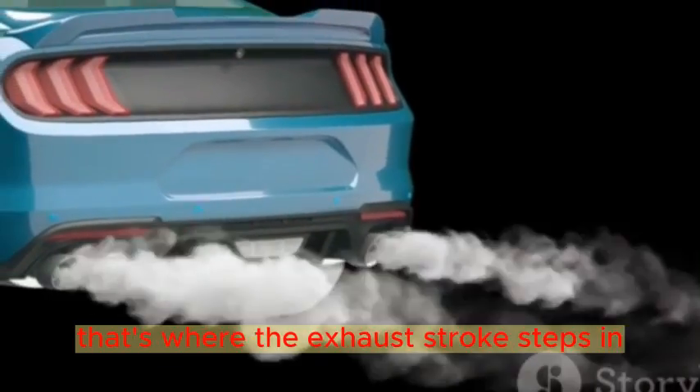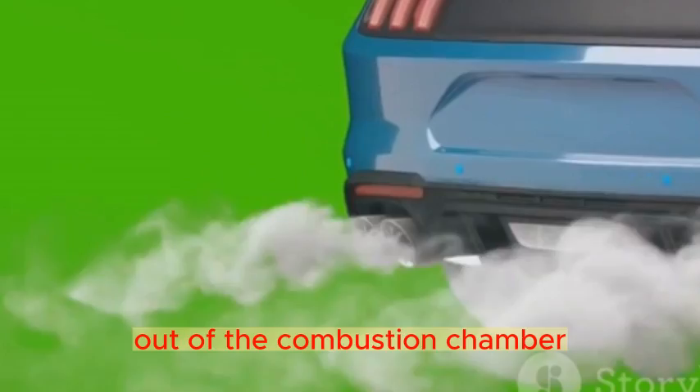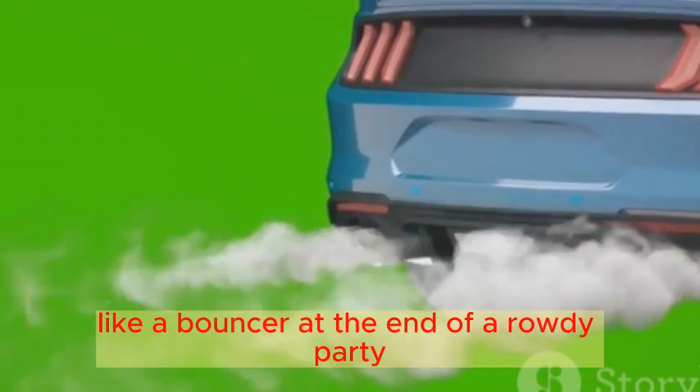That's where the exhaust stroke steps in. As the piston ascends once more, it ushers the exhaust gases out of the combustion chamber, like a bouncer at the end of a rowdy party.